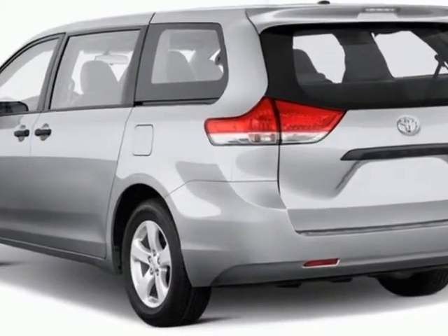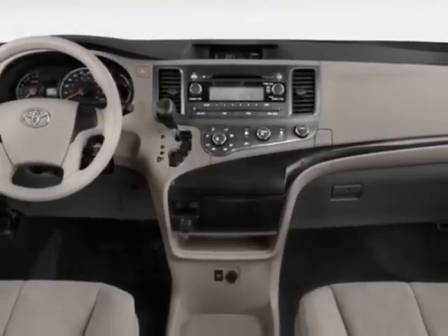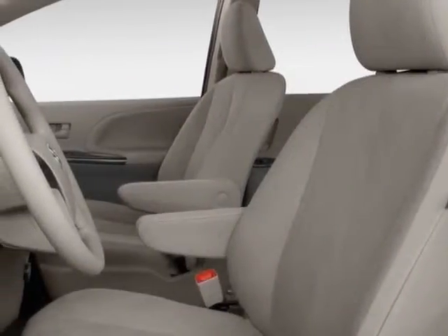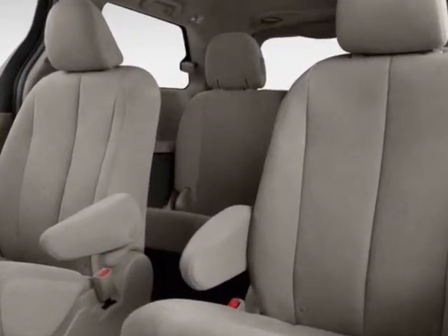Additional options for this vehicle include the standard paint blizzard pearl, roof rack crossbars, lower door moldings, carpet floor mats with door sill protectors, 50 state emissions, light gray leather seat trim, limited upgrade, extra cost paint, and the premium package.